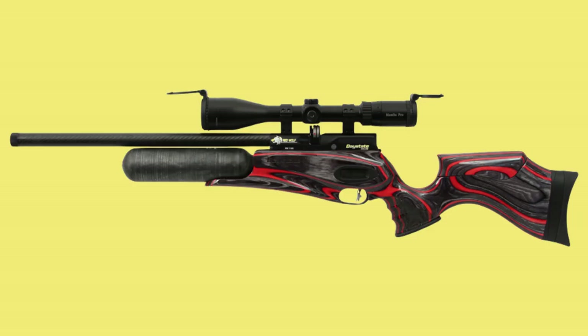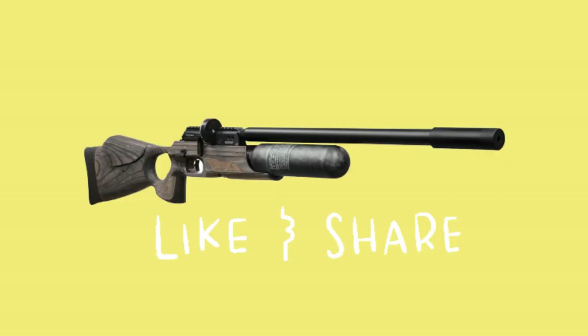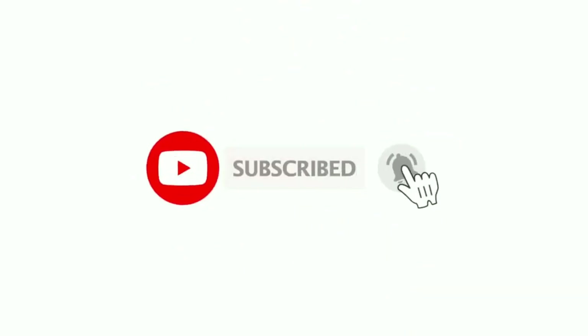That's all I had for you about the top 5 best long range air rifle for hunting. I hope it was of great help. If you enjoyed this video, like and share with your friends. Also, remember to subscribe and hit the notification bell and you'll get updates for all new videos I post. See you again.